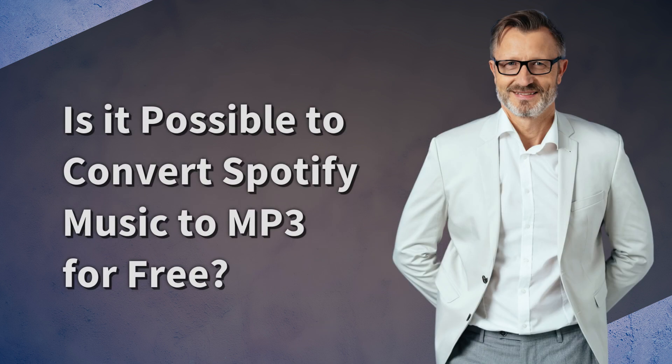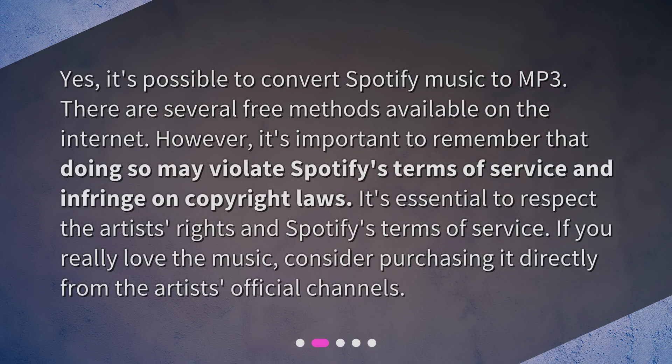Is it possible to convert Spotify Music to MP3 for free? Yes, it's possible to convert Spotify Music to MP3. There are several free methods available on the internet. However, it's important to remember that doing so may violate Spotify's terms of service and infringe on copyright laws. It's essential to respect the artist's rights and Spotify's terms of service. If you really love the music, consider purchasing it directly from the artist's official channels.